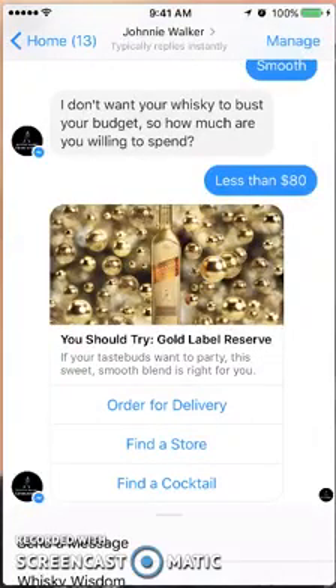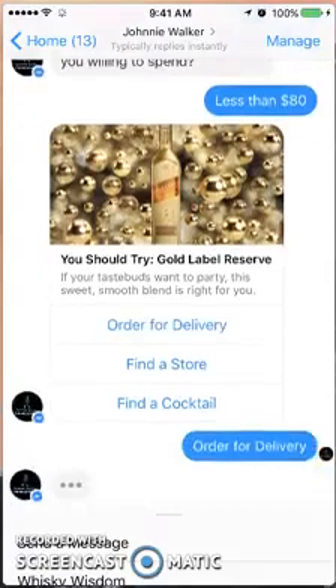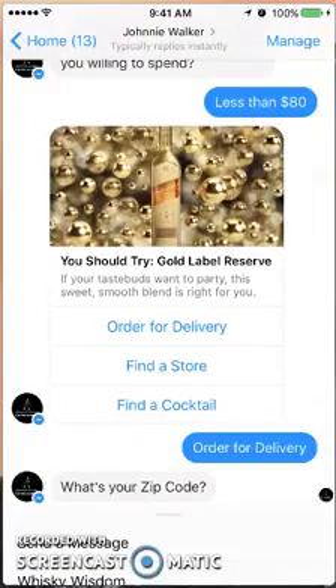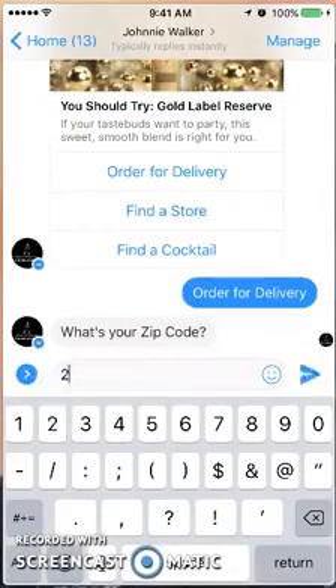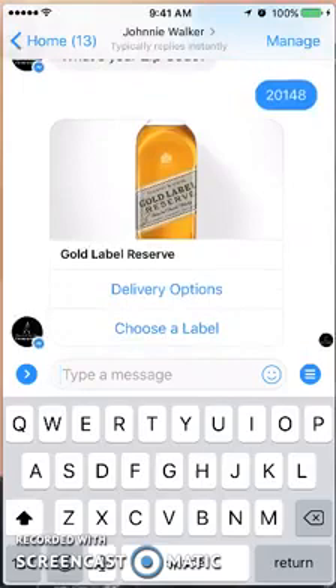It suggests Gold Label — I can try that, order it for delivery, find a store, or make a cocktail with it. If I put in my zip code, let's see what it'll do for delivery. This is pretty cool.